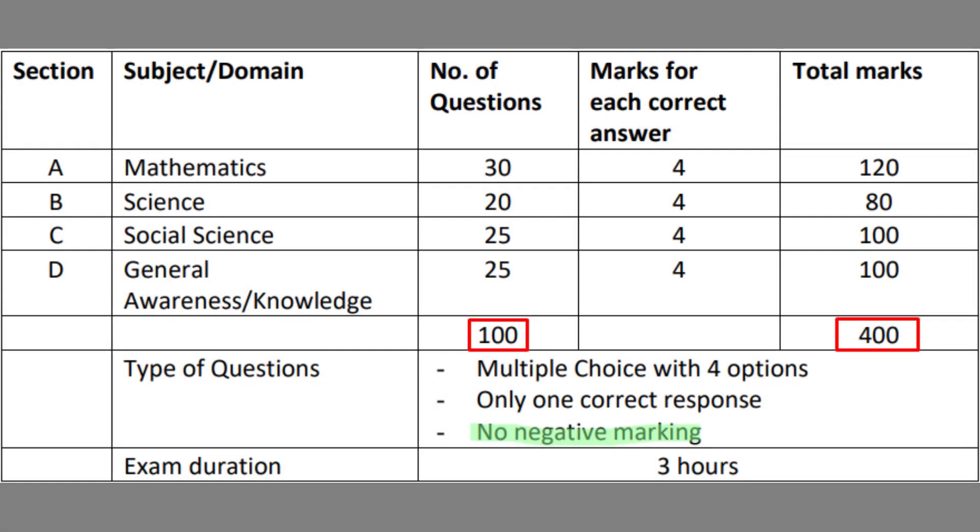You can see the subject-wise breakdown: Mathematics — 30 questions, Science — 20 questions, Social Science — 25 questions, and GK/GSA — 25 questions. In total, you will be asked 100 questions for 400 marks in the USSE V Entrance Test.